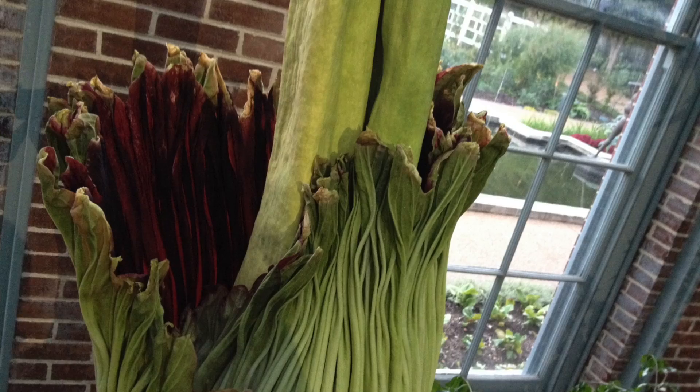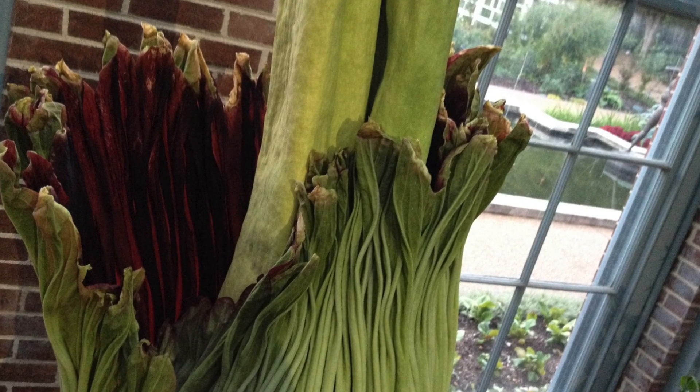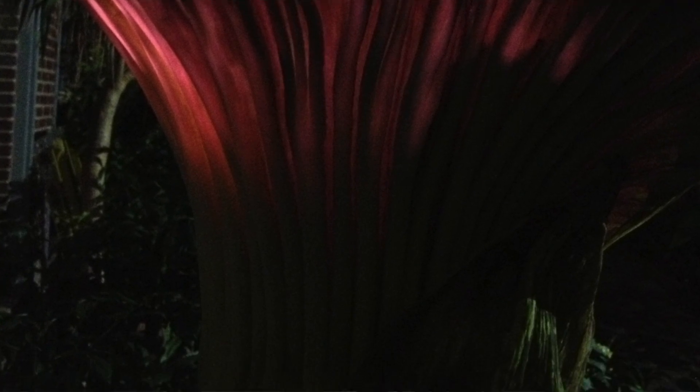This particular specimen bloomed in October of 2013 and it did get to be a hefty 65 inches tall. It weighed 110 pounds — the tuber itself — before it bloomed.